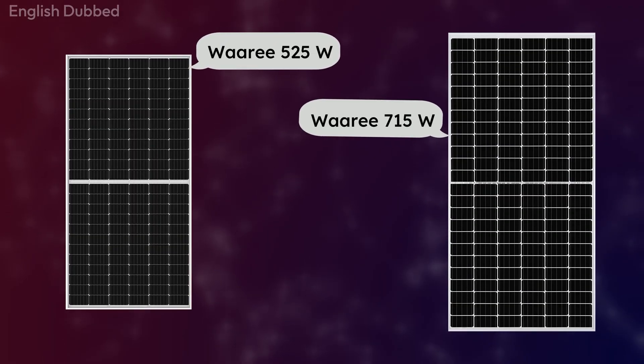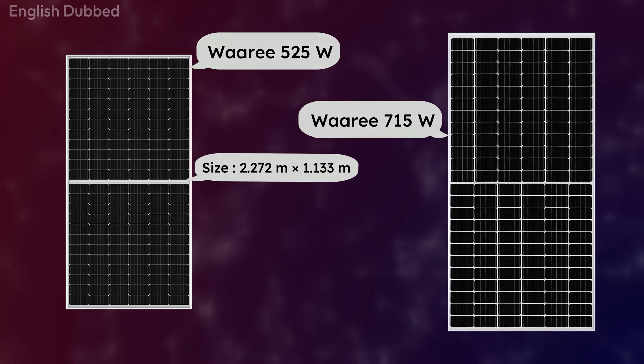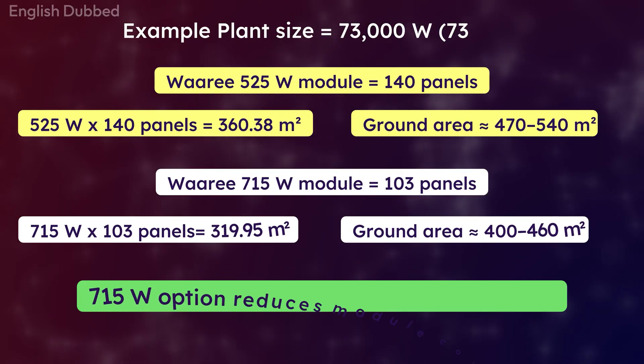A 700-watt panel is physically bigger than a 500-watt panel. But when you look at the entire solar system, the total space you need is actually less, because you need fewer panels overall.